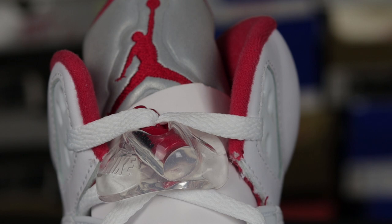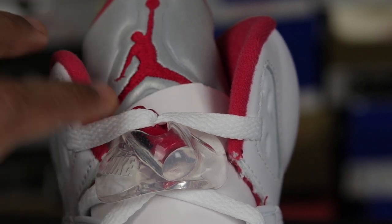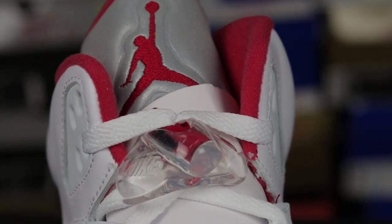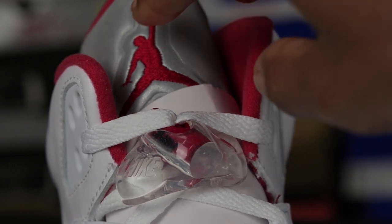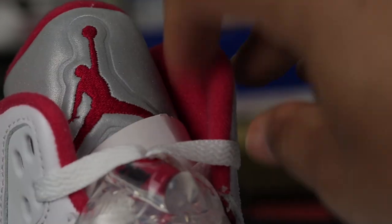The sock liner does not match the red on the Jumpman — it's a little bit more washed out. It's not as vibrant as the stitching, not as vibrant as the red on the lace lock, and not as vibrant as the red on the shark teeth. For those into photography or videography, think of the contrast setting — if you turn it down, everything looks washed out. That's how this sock liner looks compared to the fire red everywhere else on the shoe. It's like a washed out sock liner.